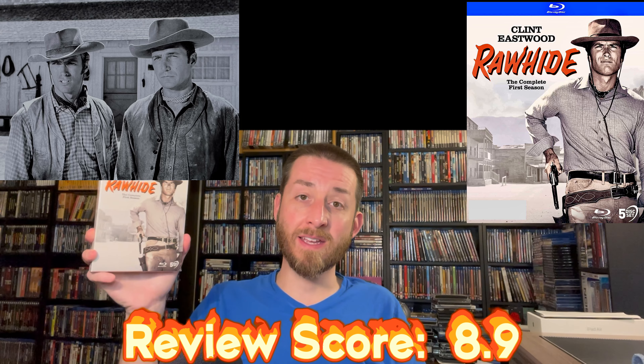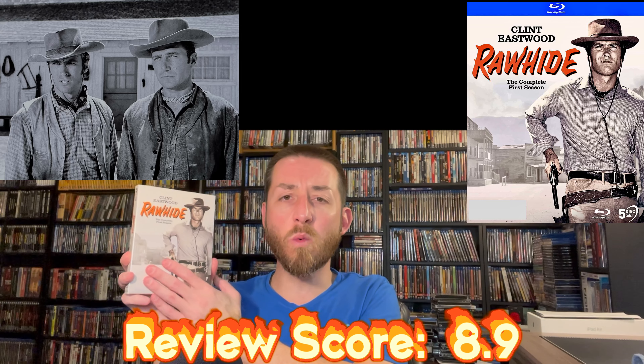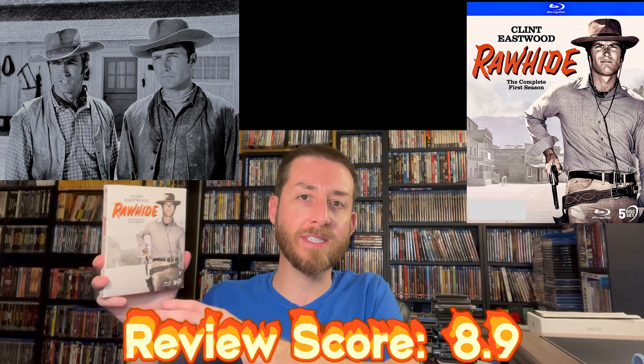I'm shocked we're getting this good of a job on Blu-ray for an older western TV series. Just like with The Virginian, I never thought we'd see these past DVD. Clint Eastwood is great in this — it's one of those shows where you sit back and watch four or five episodes in a row and realize how enjoyable western TV series were. In comparison to all the hundreds of other Blu-rays of TV series I've tested and reviewed, Rawhide gets a very good 8.9 — this is a must buy.